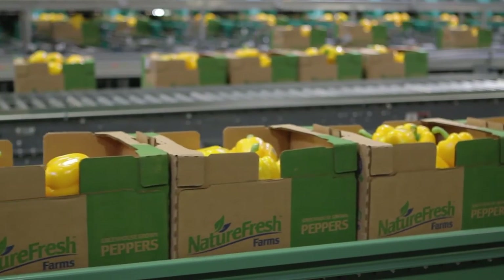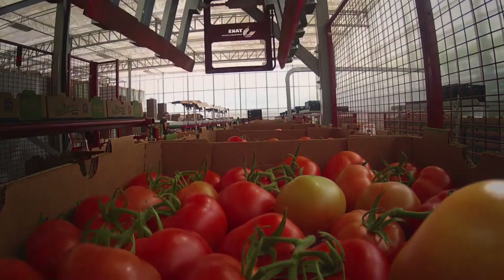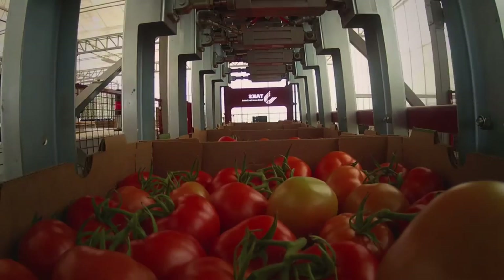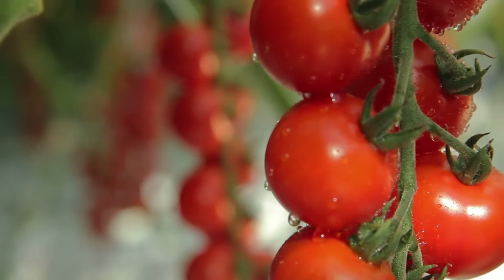Each customer — depending on if it's a retailer, a wholesaler, or a street market — has specific requirements that need to be met when that product arrives at their facility. It needs to have maximized shelf life depending on the type of store it is, so we select the product based on that criteria.